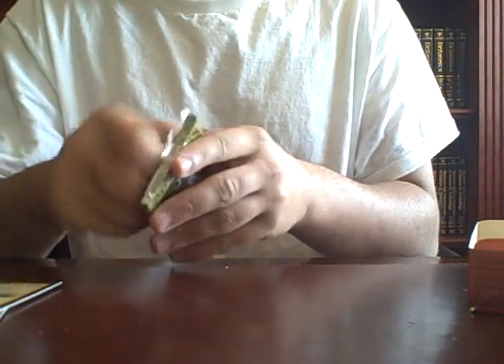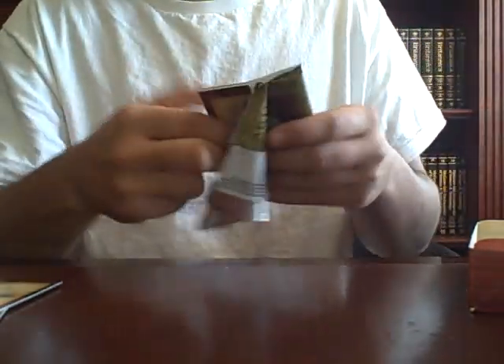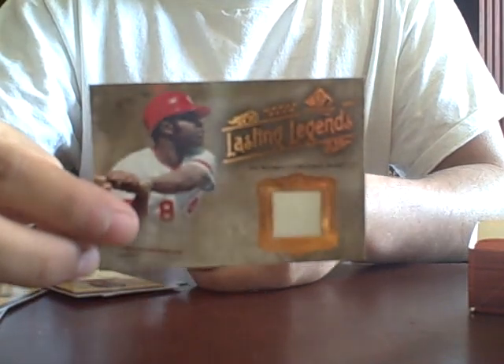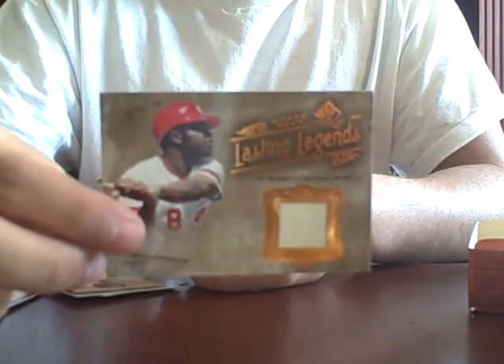Still got one more. I can't tell you how many Jason Bay autographed cards I have. I have a couple autographed cards. And Joe Morgan. This is a pretty sweet box. Joe Morgan. Alright guys, thanks for watchin'.